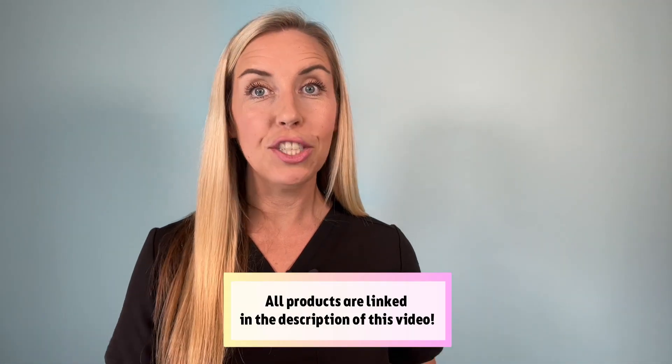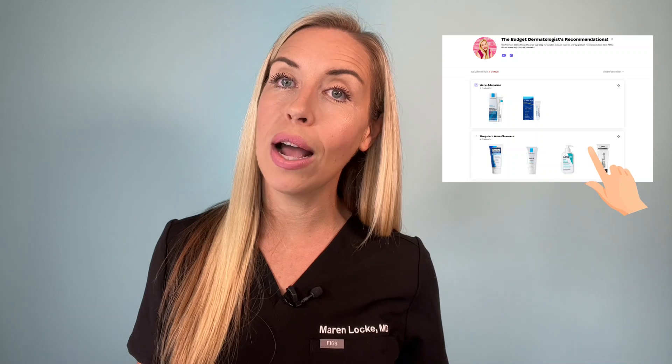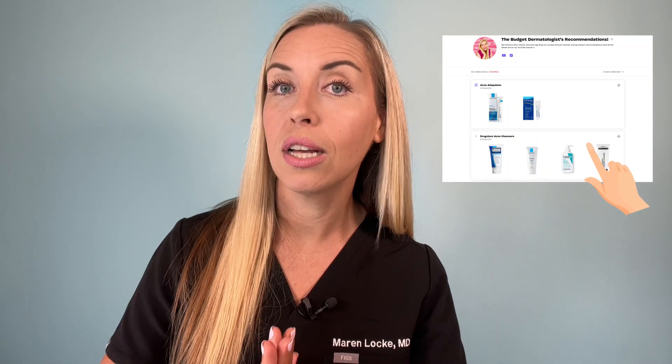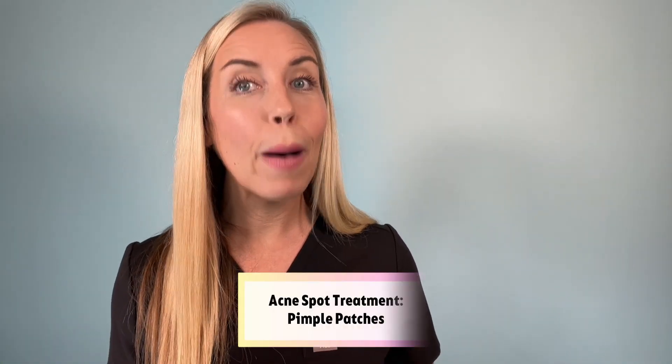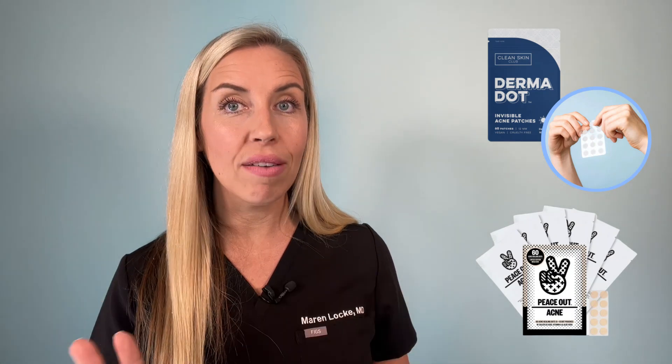I have all of these products linked in the description of this video. You can also check out my skincare storefront where I have all the product collections from the first two acne videos in my series. In my next video, part four of my Buy This, Not That series, we'll talk about pimple patches — you can get a similar benefit from a patch you stick on the skin, and there are many pros and cons compared to creams. Hit subscribe and turn on notifications so you see when that video launches.